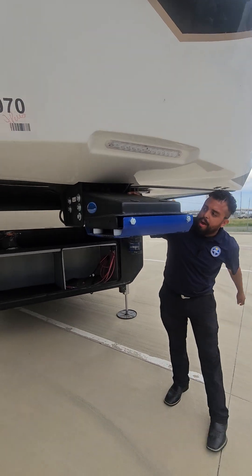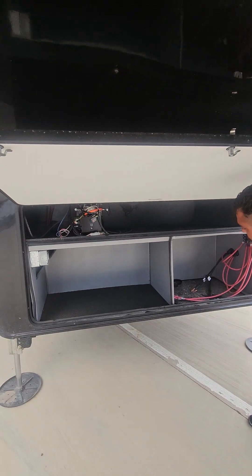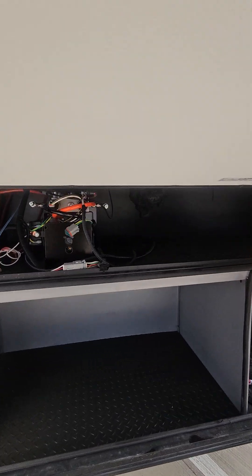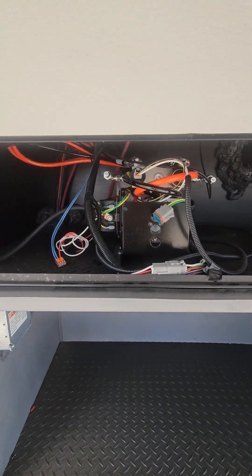Over here you're gonna have your Morride hitch, perfect for towing your unit with a fifth wheel, and here you're gonna have the underneath storage. You're gonna have space for a generator, your hydraulic fluid over there, and space for four batteries on this side.